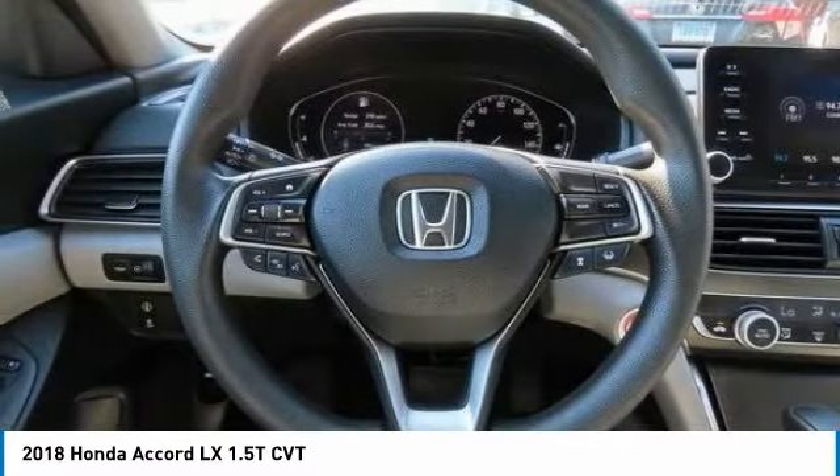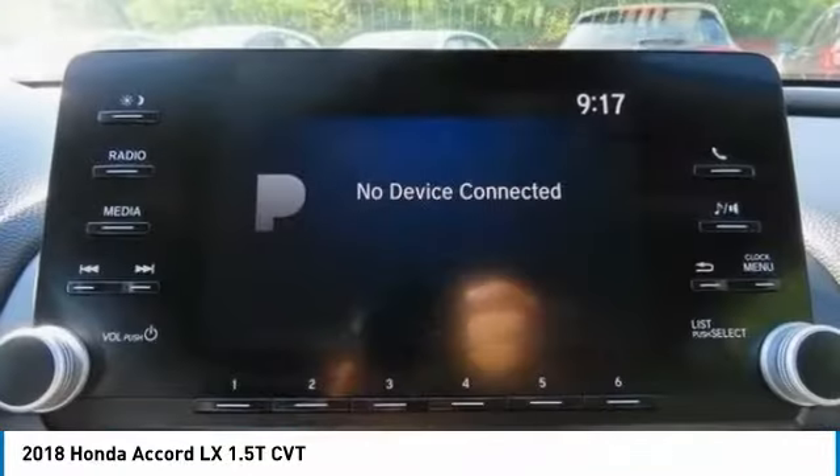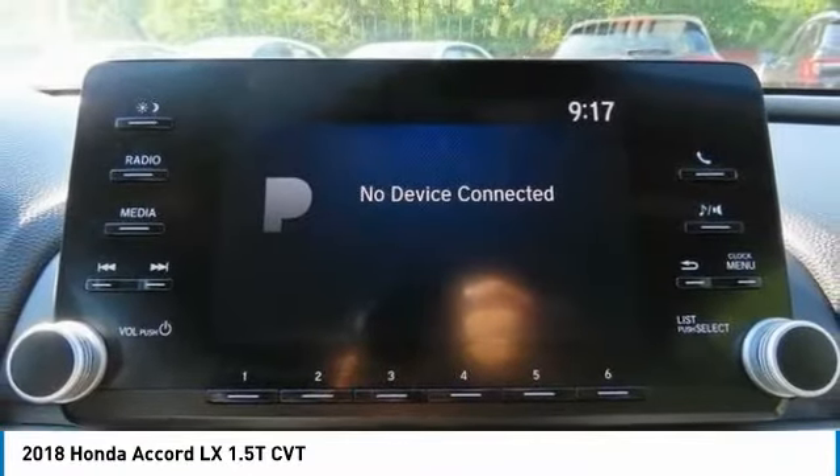Front wheel drive. Front performance tires. Rear performance tires. Drive away with a great deal on this vehicle. Call or stop in today.